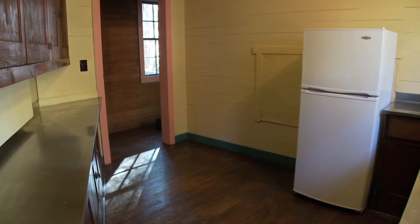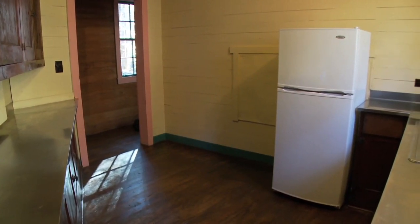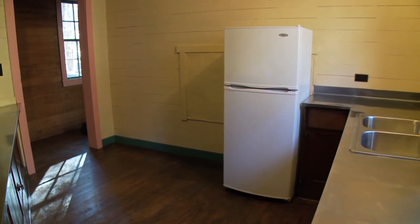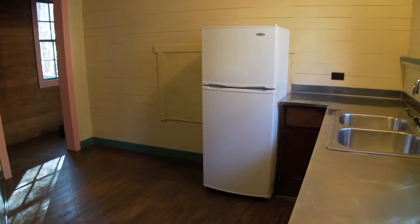The kitchen has stainless steel counters, a double sink, a refrigerator, and a microwave oven. Electrical outlets can be used to keep food warm and to accommodate catering.